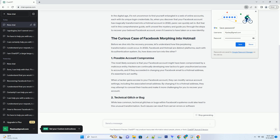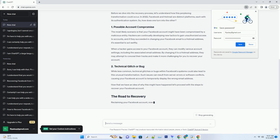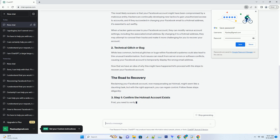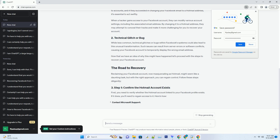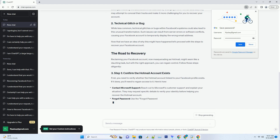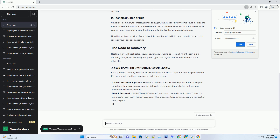Step one: verify your identity. The first step in recovering your Facebook account that has turned into Hotmail is to verify your identity. Facebook takes security seriously, so you'll need to provide proof that the account belongs to you. To start the verification process, visit the Hotmail login page and click on forgot password. Follow the on-screen instructions, and you'll be prompted to provide information like your email address, phone number, or security questions. Once you've successfully verified your identity, you'll regain access to your account.